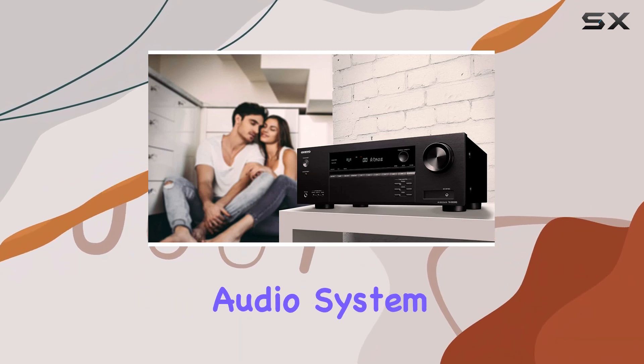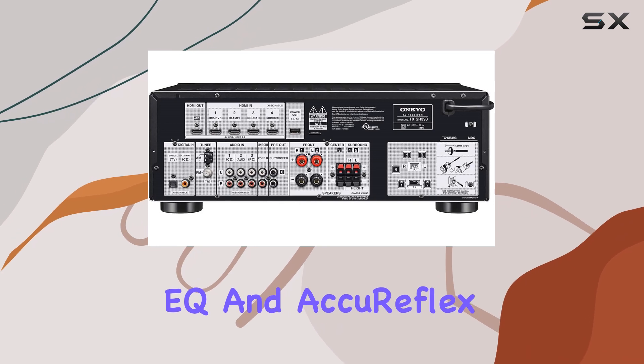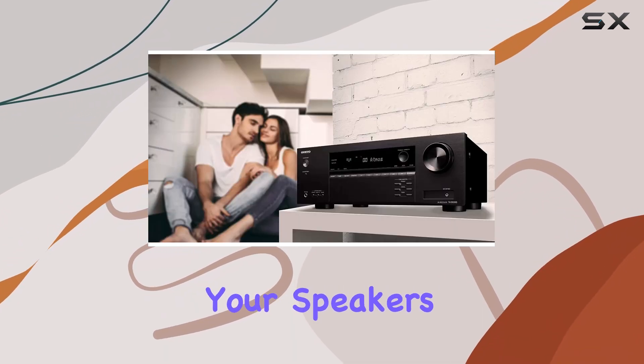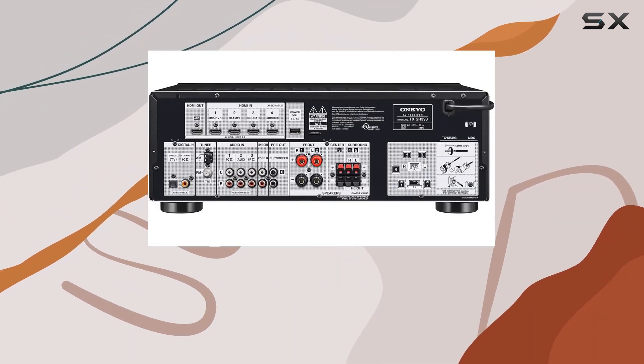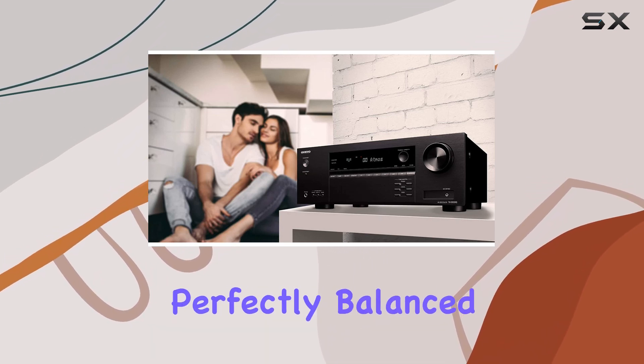It's like having a cinema-quality audio system in your living room. AccuEQ with subwoofer EQ and AccuReflex ensures that the audio calibration is precise, optimizing your speakers' performance for your room's unique characteristics. The result: crystal clear sound, dialogue that's easy to understand, and audio that's perfectly balanced.